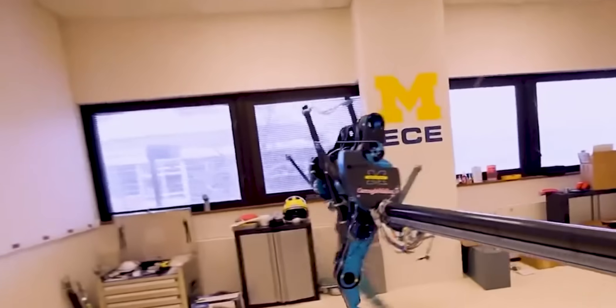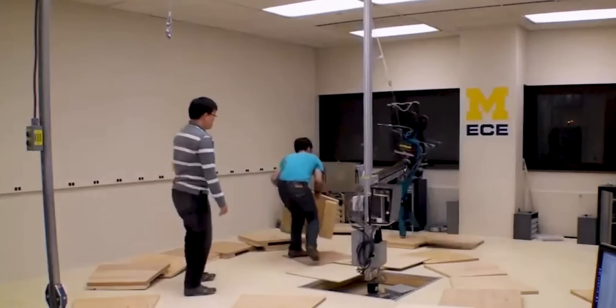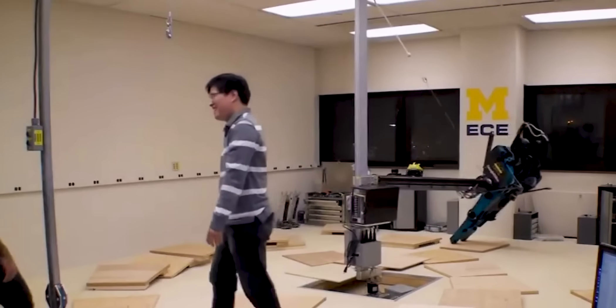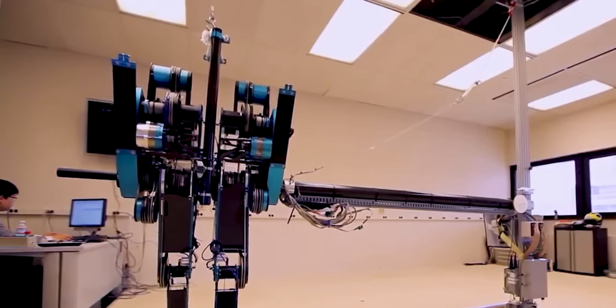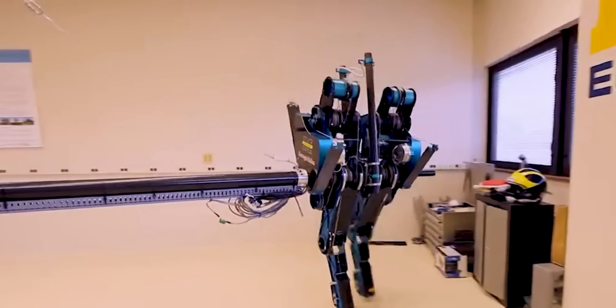But Mabel's value goes beyond just the ability to mimic human movement. Its passive-dynamic walking approach has also led to the development of new approaches to improving mobility and rehabilitation. By studying the mechanics of Mabel's walking and running, researchers are able to design new interventions and technologies that can help people with mobility impairments walk and run more effectively.